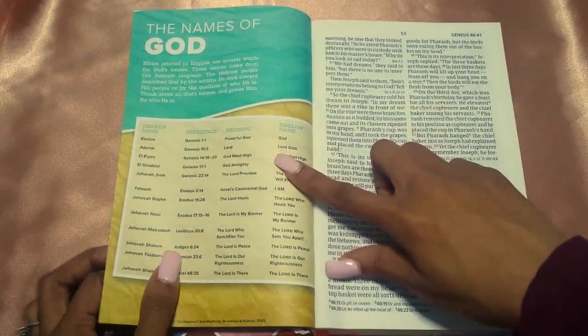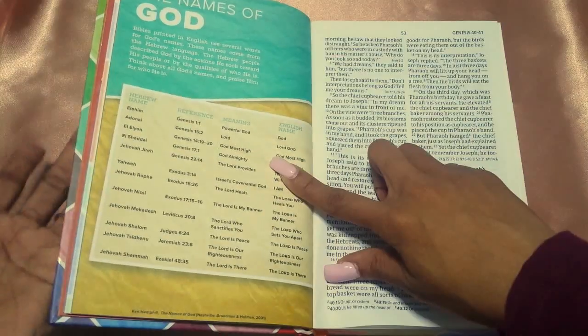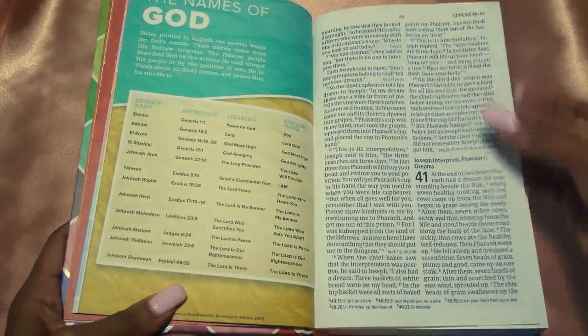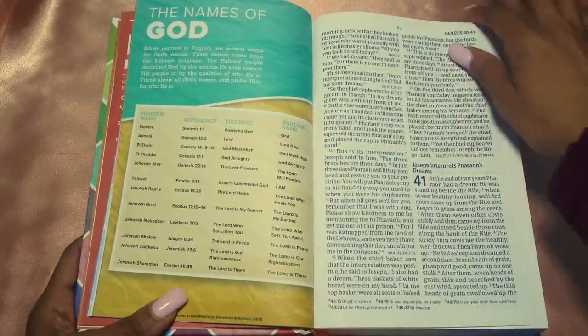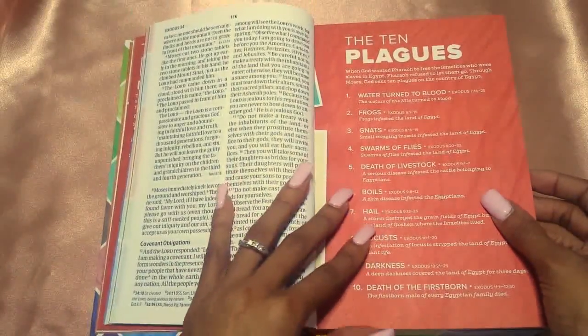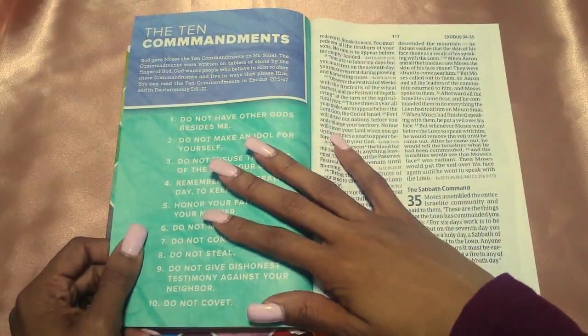And then you have the names of God — Elohim, El Elyon, El Shaddai, Jehovah Jireh, Yahweh, Jehovah Nissi, Jehovah Shalom — a whole bunch of different names of God with their references, meanings, and the English name. I like that. Flipping to the next one, you have the Ten Plagues.